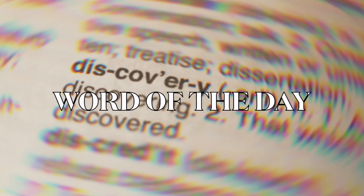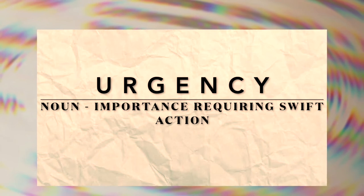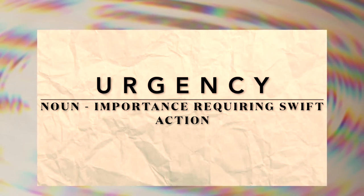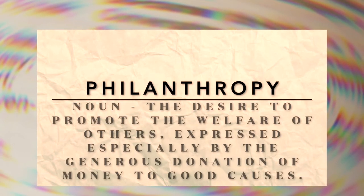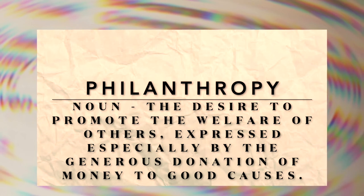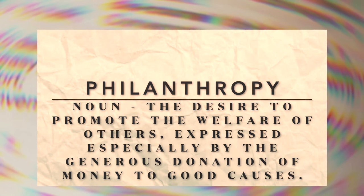The word of the day is 'urgency,' spelled U-R-G-E-N-C-Y. It is a noun meaning importance requiring swift action, and an earnest and persistent quality — insistence. Our next word is one you may have heard in today's episode: 'philanthropy.' It is a noun meaning the desire to promote the welfare of others, expressed especially by generous donation of money to good causes.